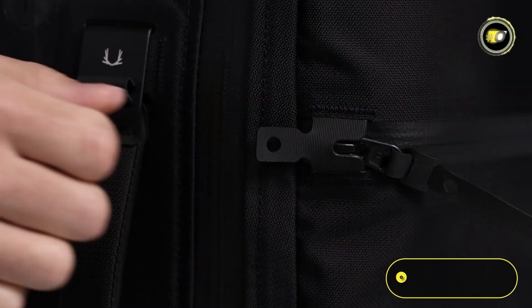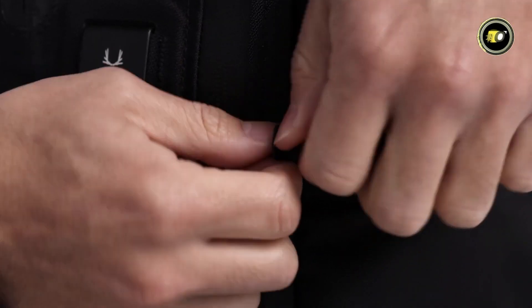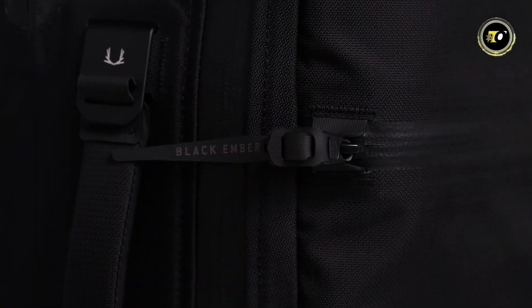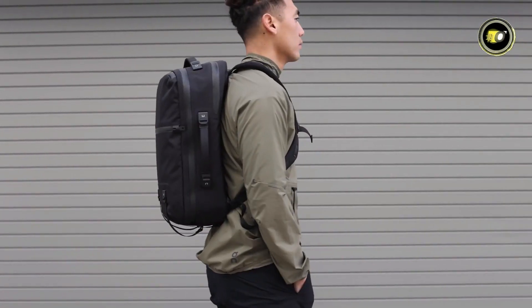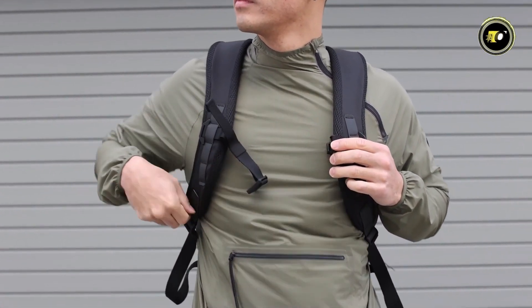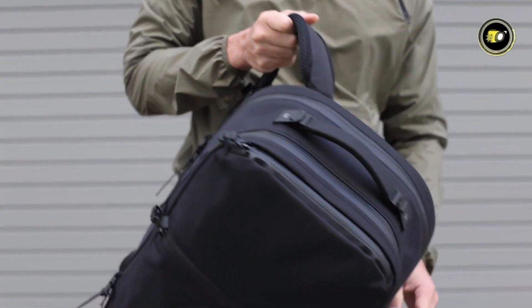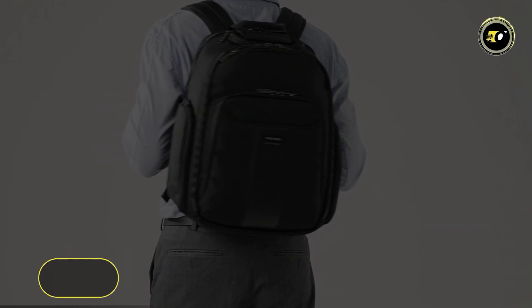The laser-cut Hyperline and Hyperline theft-deterrent locking zipper pulls further secure belongings, making the backpack a safe option for city commuters. Overall, the Black Amber Citadel i3 stands out for its high-quality recycled materials, innovative security features, and sleek functional design, making it a top-tier choice for those seeking a reliable and stylish urban backpack.